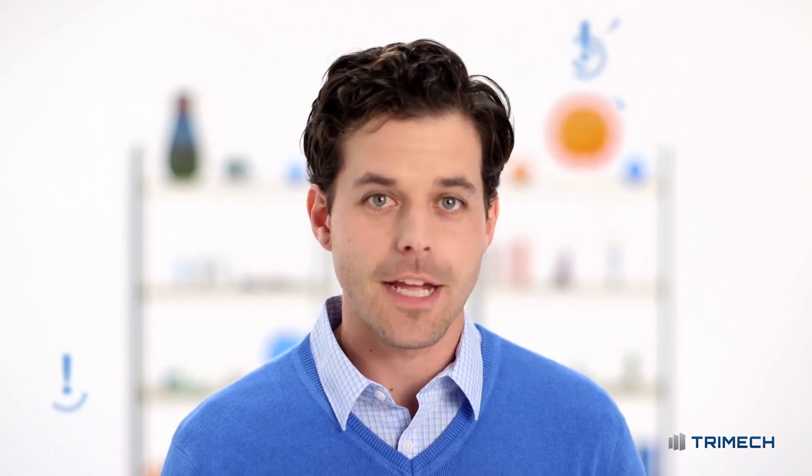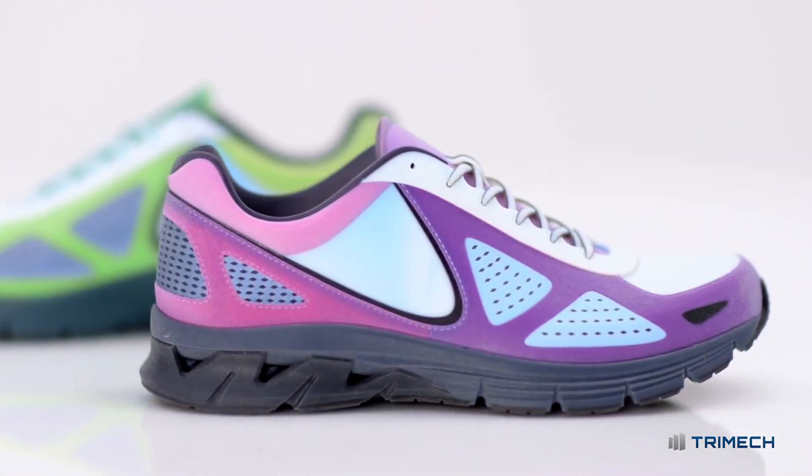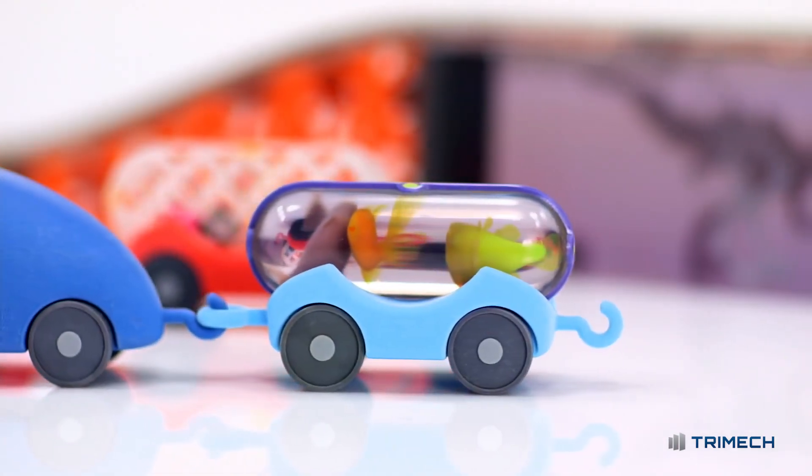You manage a rapid prototyping lab. Product designers and engineers rely on you to make accurate decisions about the future today. That's why we're introducing the only single 3D printer that delivers full photorealistic color, a vast range of material properties, and breakthrough efficiency in workflow.